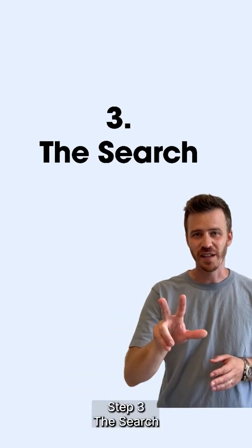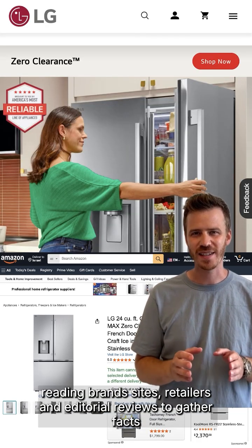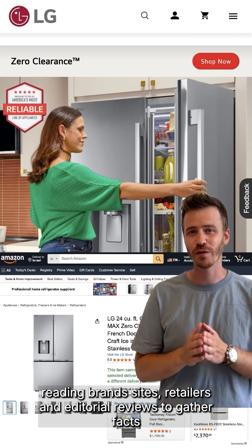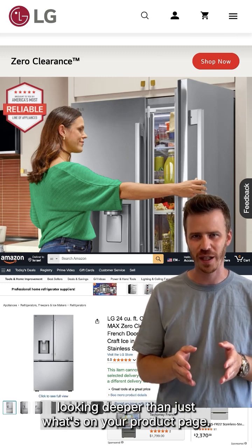Step three: the search. Now it goes shopping online, literally — reading brand sites, retailers, and editorial reviews to gather facts, looking deeper than just what's on your product page.